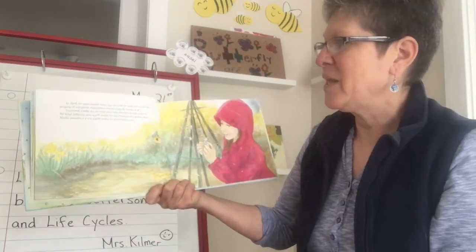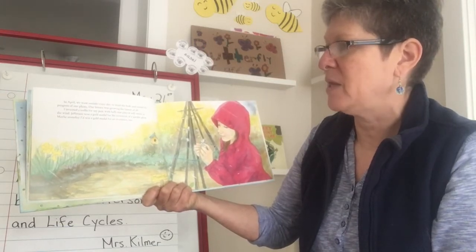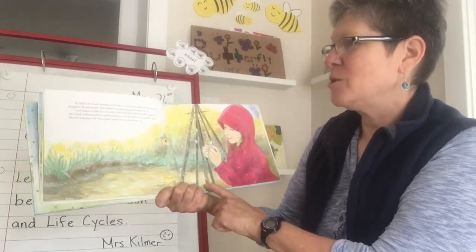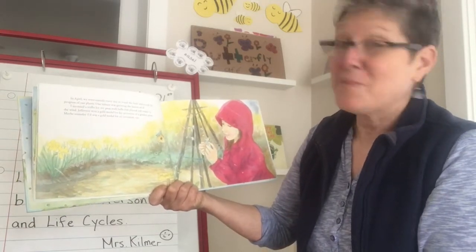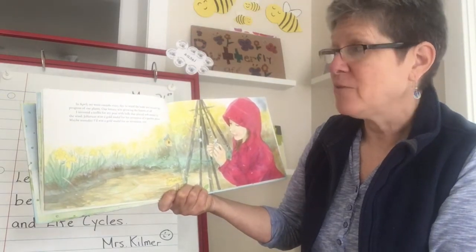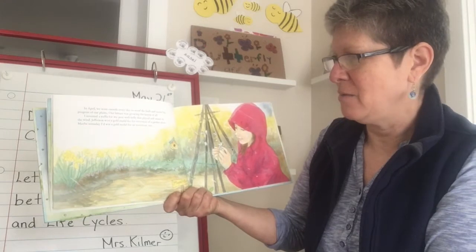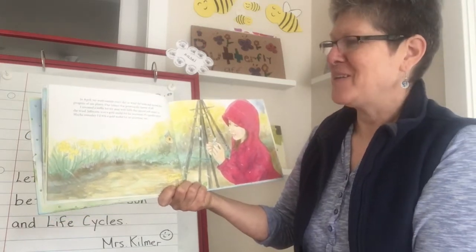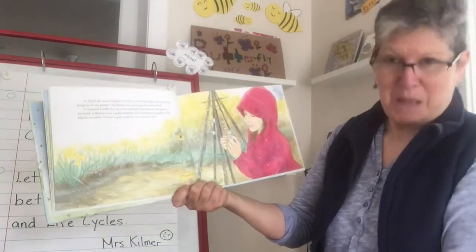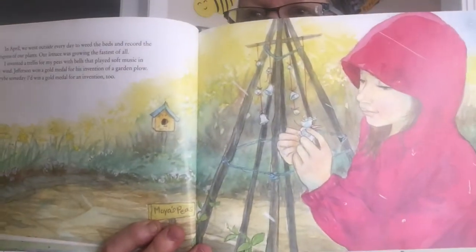In April, we went outside every day to weed the beds and record the progress of our plants. Our lettuce was growing the fastest of all. I invented a trellis for my peas with bells that played soft music in the wind. Jefferson won a gold medal for his invention of a garden plow. Maybe someday I'd win a gold medal for an invention too. I'm making a connection to some students who said they want to be inventors.